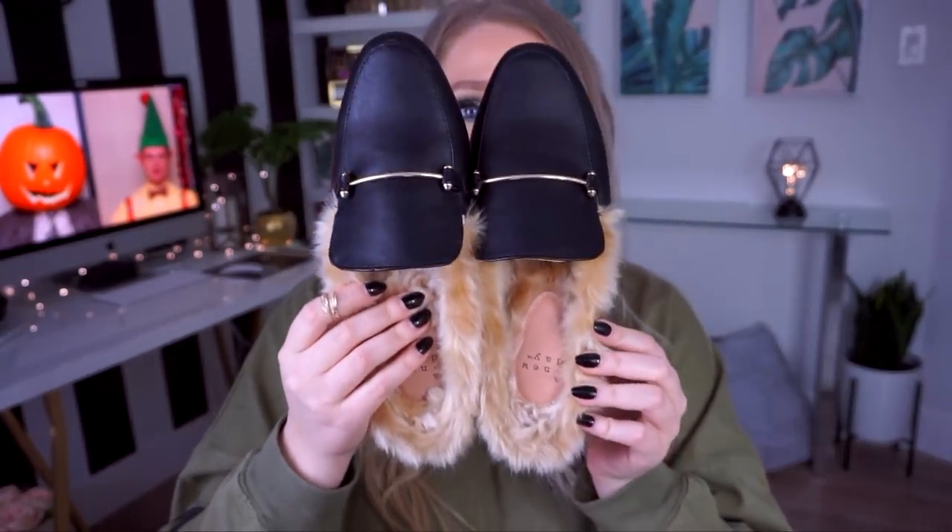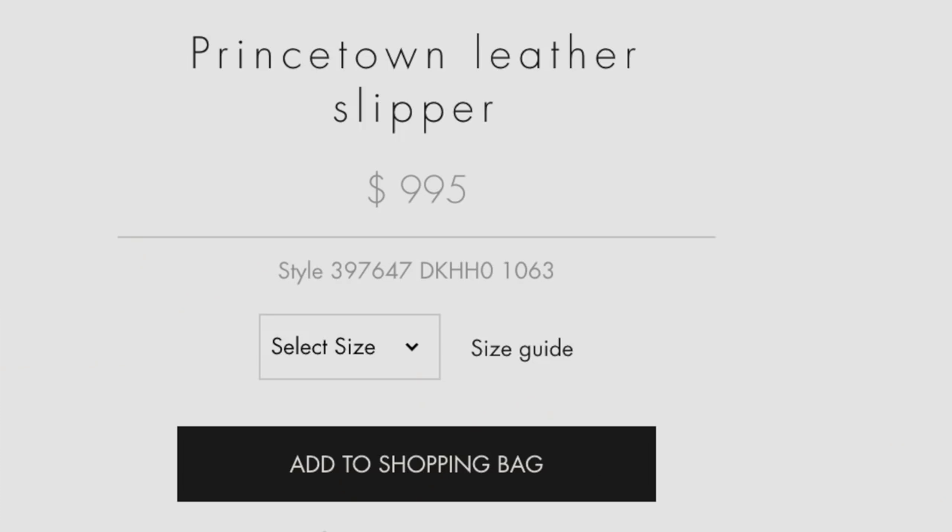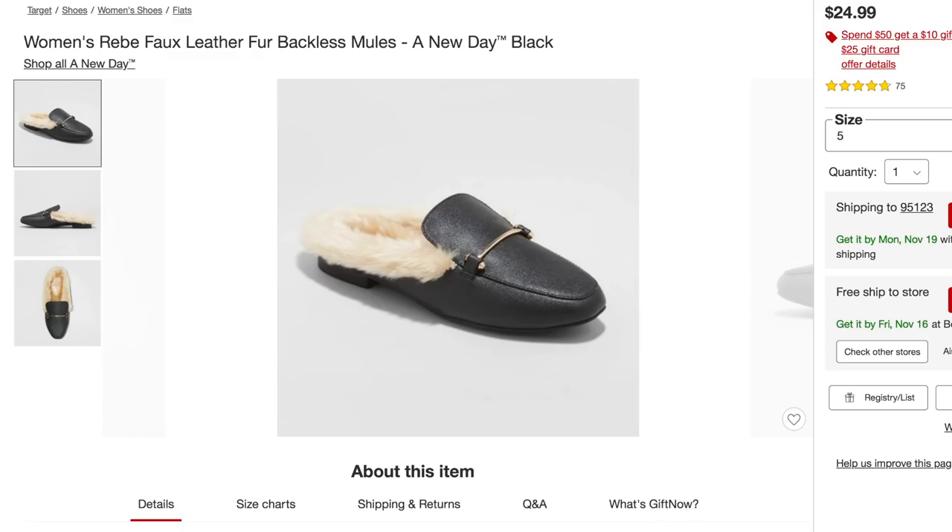Another fashion item I'd like to share from Target are these beautiful faux leather faux fur backless mules — like backless loafers. They are almost identical to some Gucci ones I saw online for $995. These were $24.99 and they look identical. They're by the Target brand A New Day — faux leather, faux fur, $24.99. I imagine the Gucci ones are real fur and real leather, so that's a no for me. They're perfect for those days where I have to run errands and I want to look pulled together without trying too hard — throw on a pair of jeans and these loafers. They make me look and feel like I'm trying, more so than throwing on Nike slides.